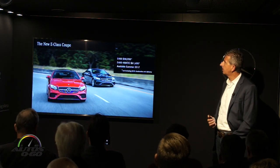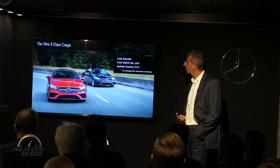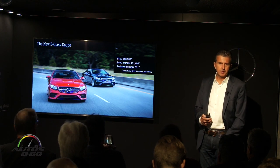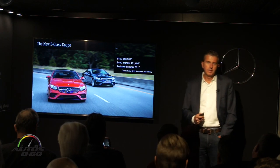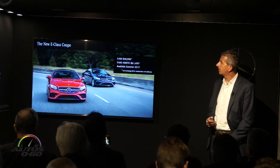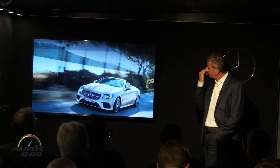We priced our E400 Coupe at an MSRP of $58,000, and the 4MATIC all-wheel drive version at $61,400 — so about $2,500 more. It's available in summer of this year. Destination and delivery charge is $995, which is in addition to the MSRP. We launch with two models: the E400 Coupe and the E400 4MATIC Coupe.